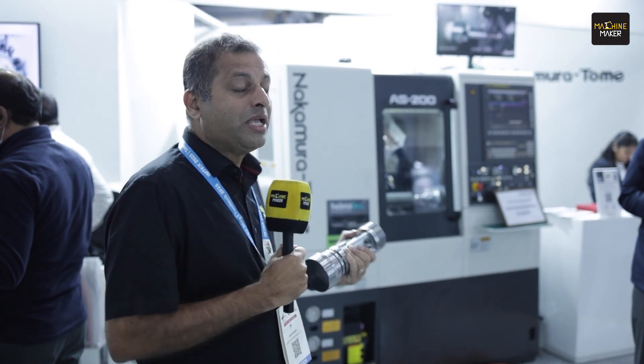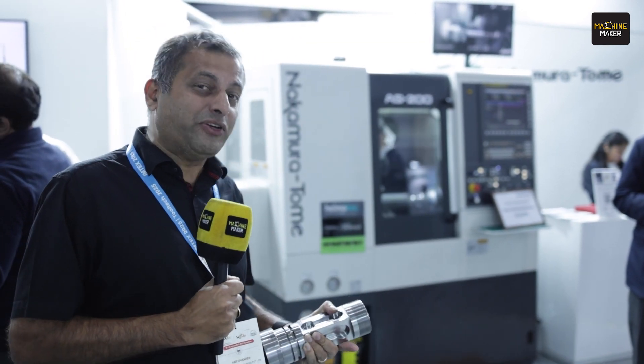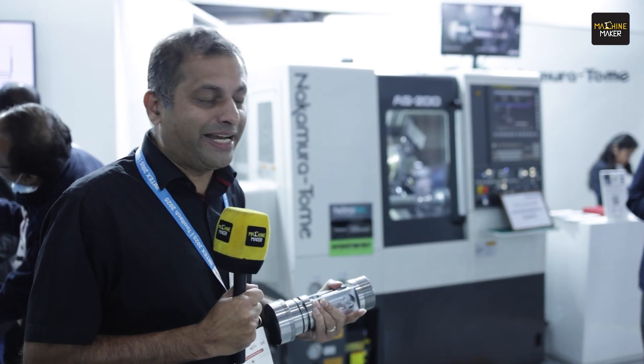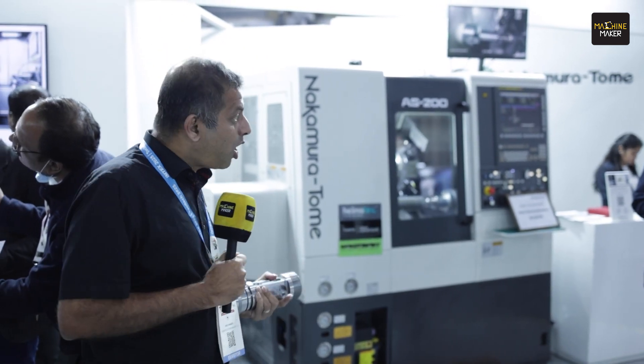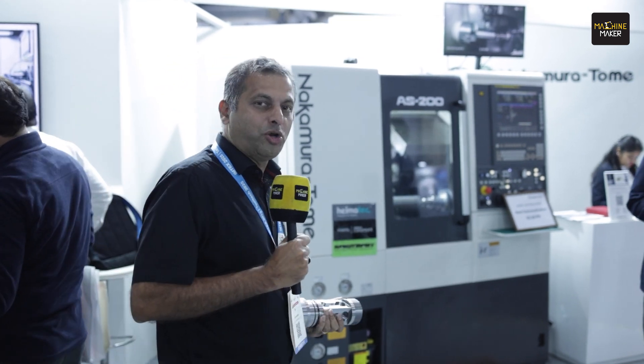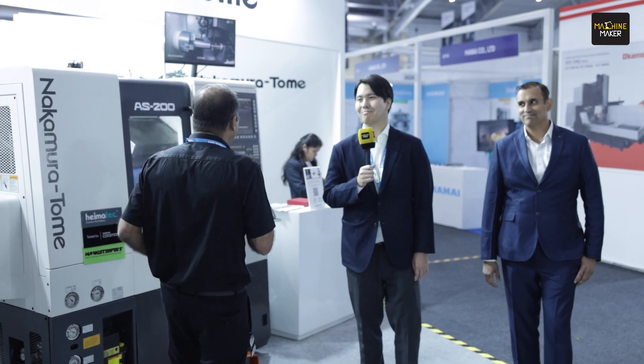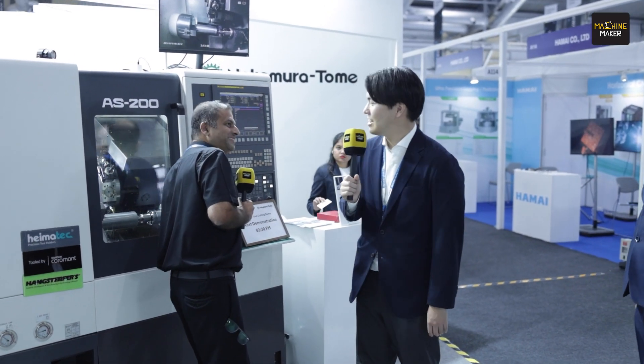What we are going to talk about today is the machines which can help you with multitasking - not only multitasking, but the flexibility and the kind of productivity and profitability you can bring to your shop floor. With me to talk about this is none other than Shogo Nakamura, along with Naveen Mahadevan, the Executive Director of Manav Marketing, who represents Nakamura Tommy here. Welcome to India.